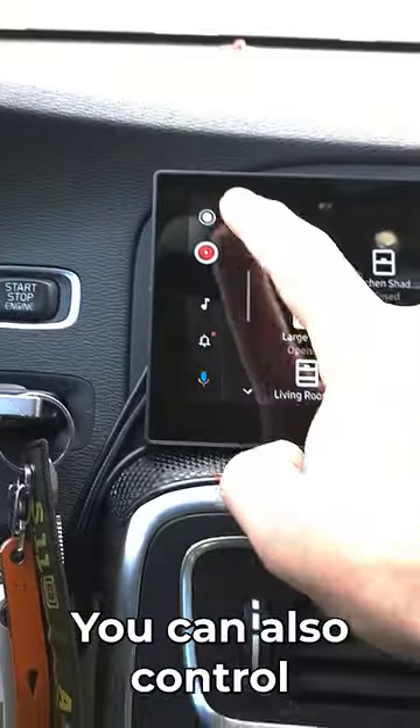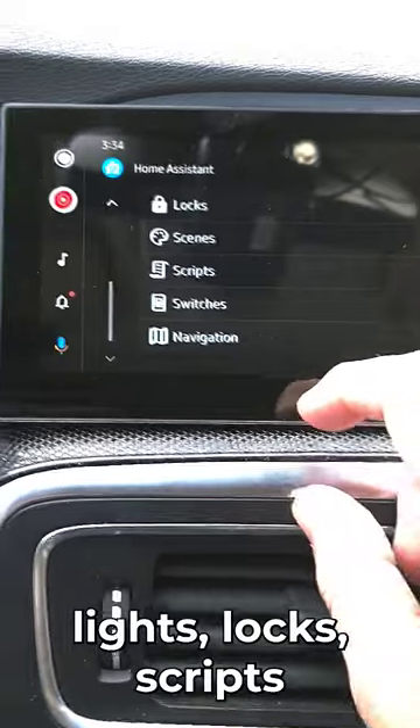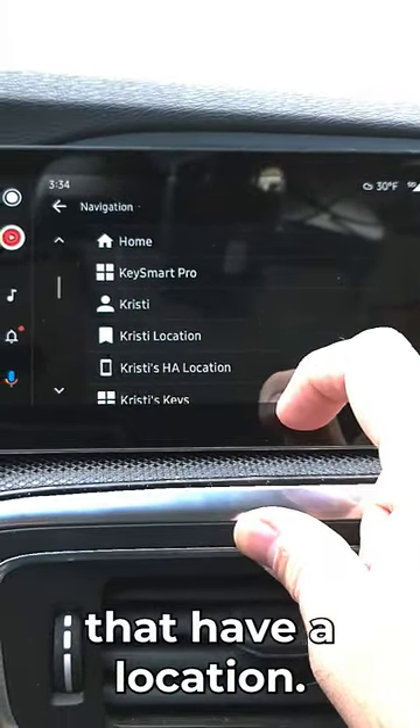You can also control lights, locks, scripts, and navigate to any of your devices that have a location.